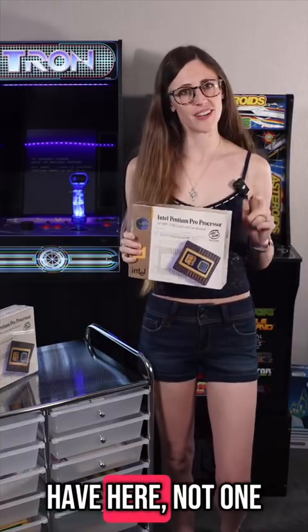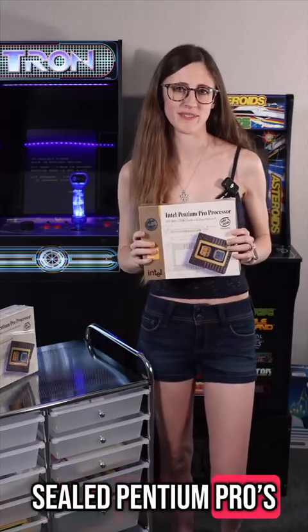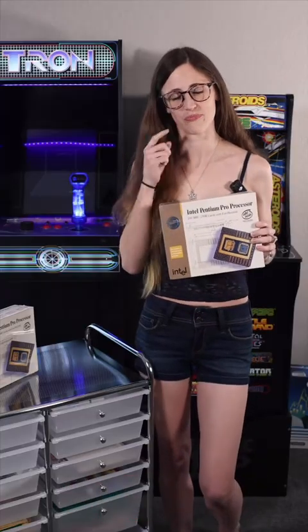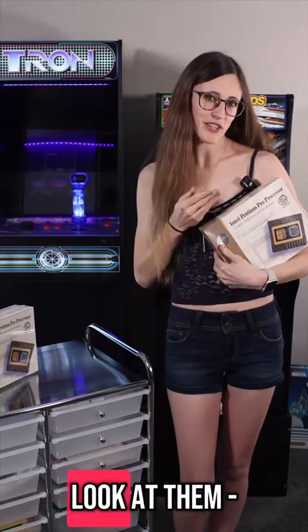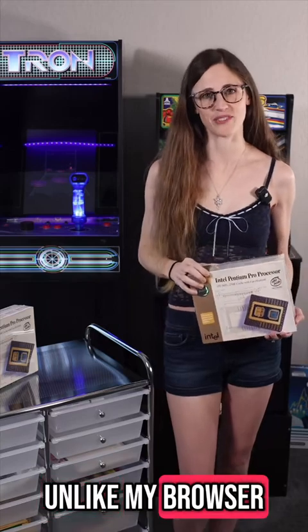And what do I have here? Not one, not two, but three brand new, sealed Pentium Pros. That's right, these bad boys are as untouched as my high school love life. Look at them — pristine, unopened, pure, unlike my browser history.